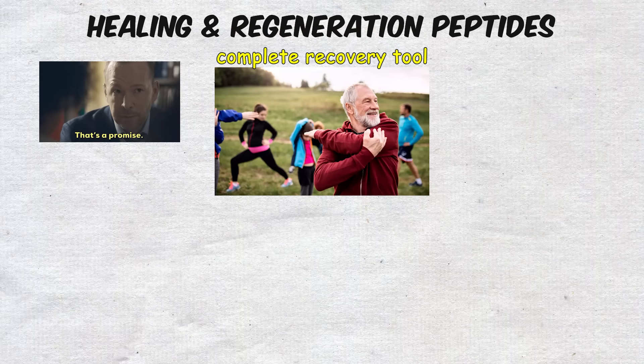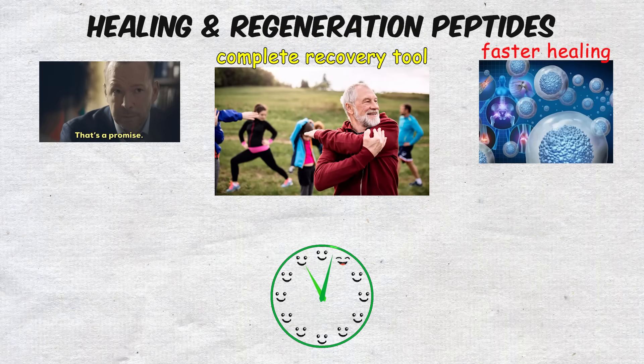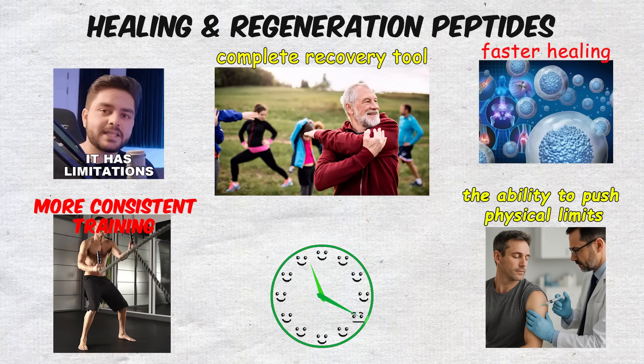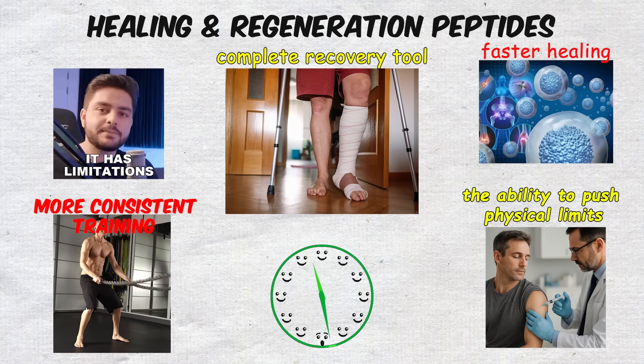The promise here is obvious. Faster healing means less downtime, more consistent training, and the ability to push physical limits without as much risk of long-lasting injury.